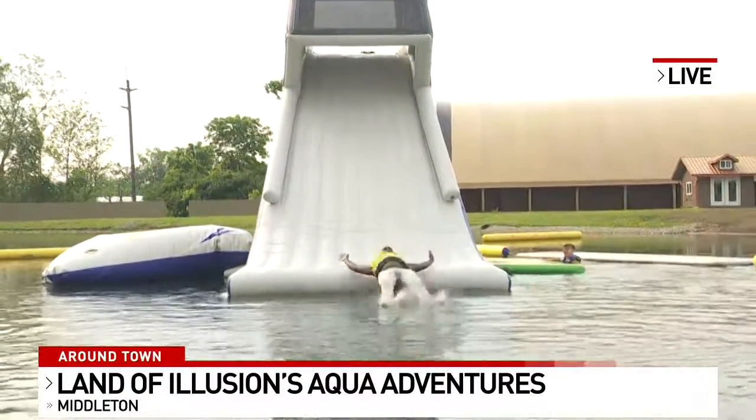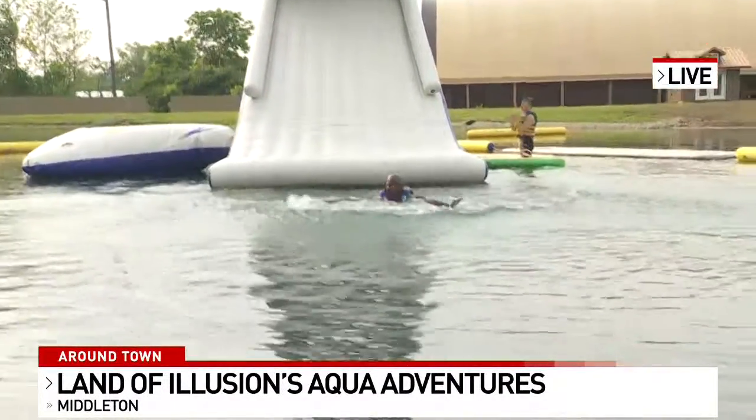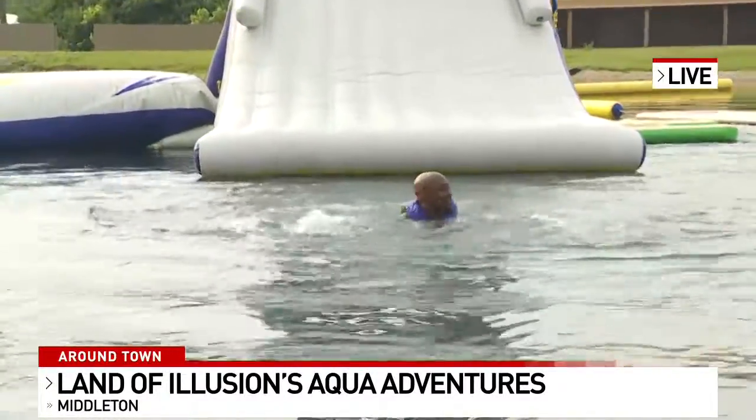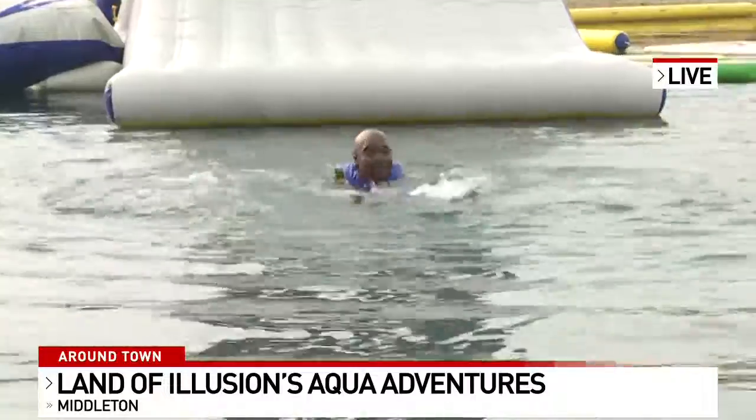Yay! There he is. He's jumping for joy, having fun. Those other two kids made it over there too, so that's good. Here he goes — down in the water again. And a shout-out to his photographer for helping him out at the top of the day.